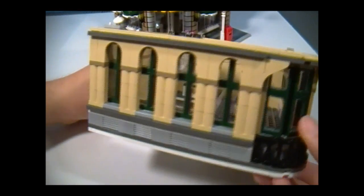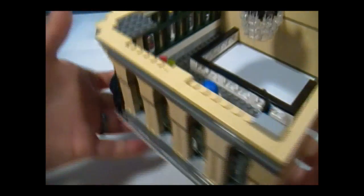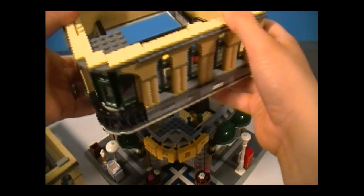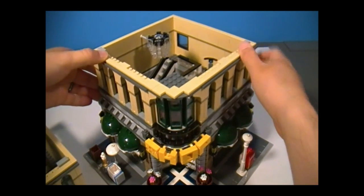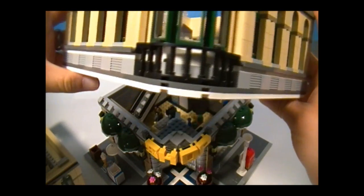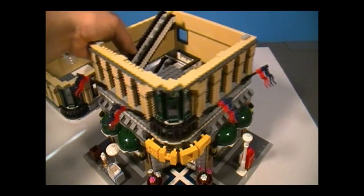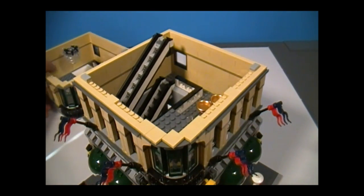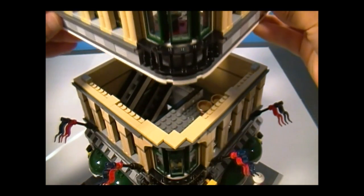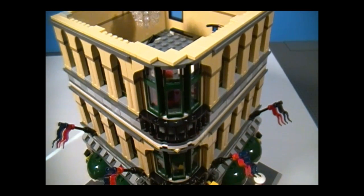Here's what the third floor looks like on the outside — just like the second floor, minus the flags. The third floor can easily go right on where the second floor is supposed to go, so you can always make this just a two-story building. Taller is better, though. The third floor can attach to the second floor by two pieces — they get locked in, not attached by studs. It's a little loose, but not too bad as long as you don't hold it upside down.